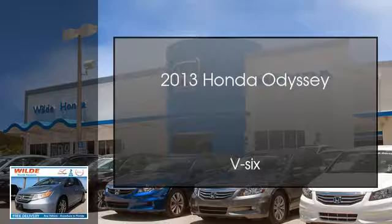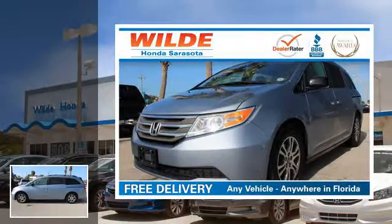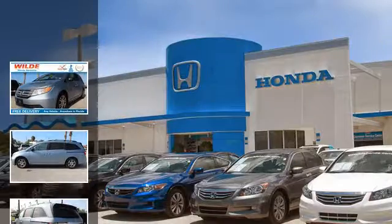This is a 2013 Honda Odyssey. This minivan has an automatic transmission and a V6.